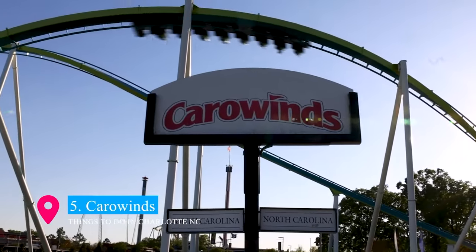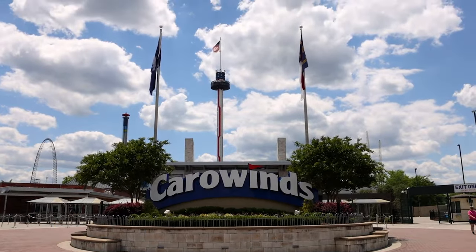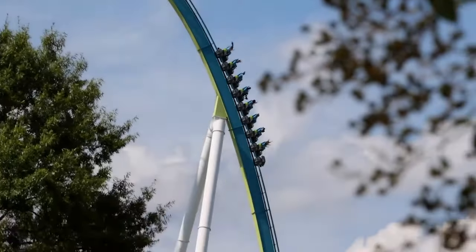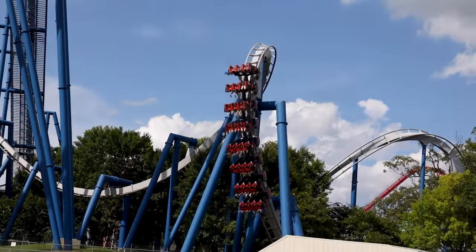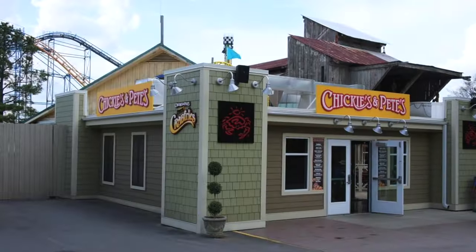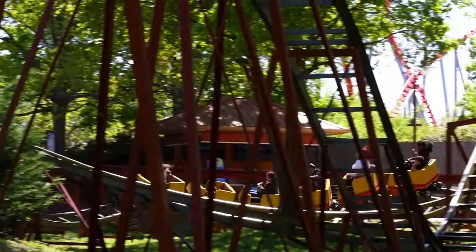Landing at number 5 is Carowinds, the ultimate destination for thrill-seekers and family fun. Straddling the North and South Carolina state lines, this sprawling amusement park boasts a range of adrenaline-pumping roller coasters, including the famed Fury 325. Apart from the high-speed rides, Carowinds offers a water park, live entertainment, and a variety of dining options. It's a perfect blend of excitement and leisure for visitors young and old.